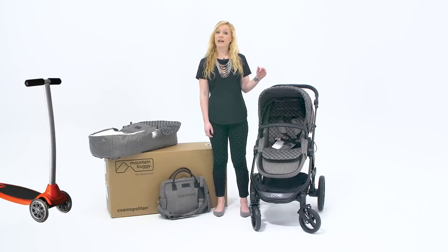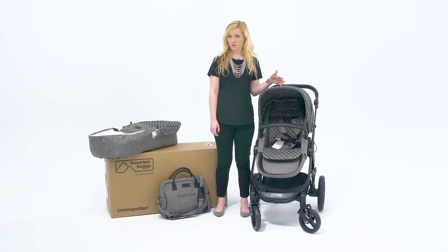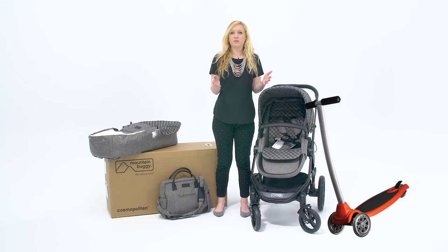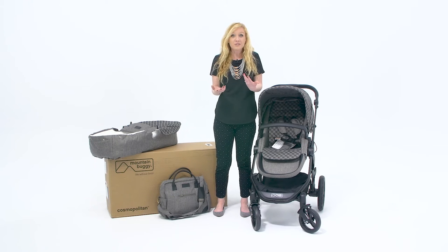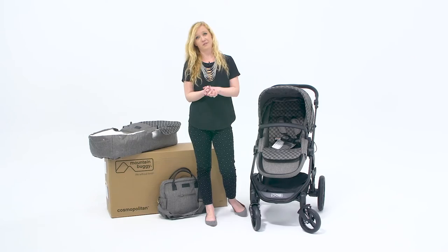The stroller board attaches to the back of the stroller so your second child can ride along with you and baby. You can also detach it and it becomes a scooter. I mean, who doesn't love a scooter? Every kid loves a scooter — even I love scooters. That accessory is genius and I think it's wonderful for a stroller.